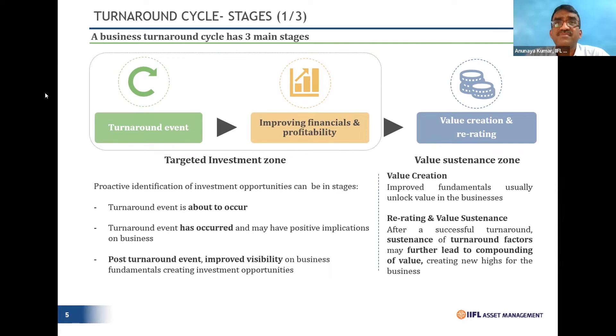We have seen all the clouds around the telecom sector and around Bharti specifically being cleared — the AGR issue, the hostile approach of Jio's price wars — all are getting settled. Now they are talking about deleveraging the balance sheet, a Nasdaq listing, ARPU getting beyond 200 and heading back to 300. All of these are classic cases where visibilities are getting better, resulting in massive value creation — which is the objective of the Phoenix portfolio.